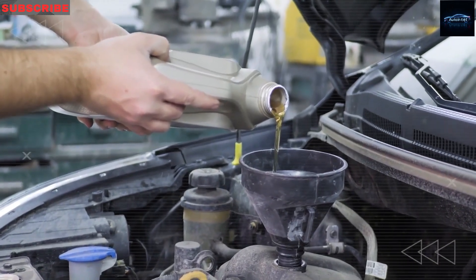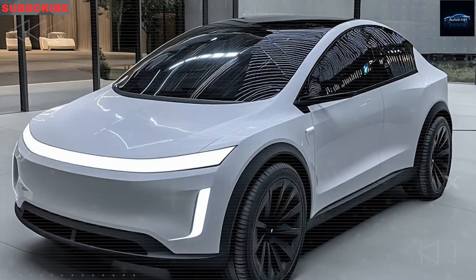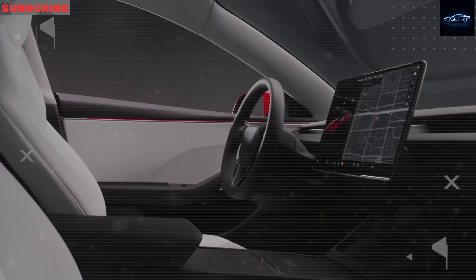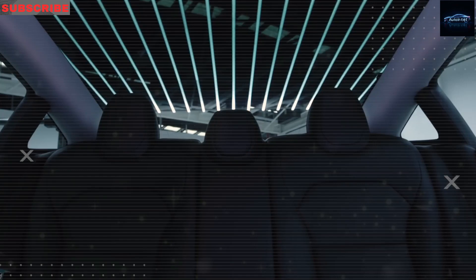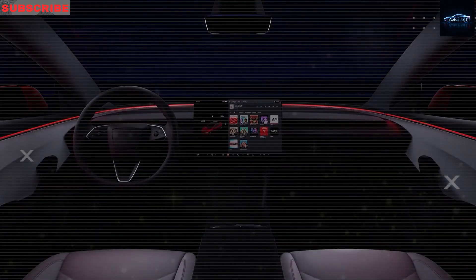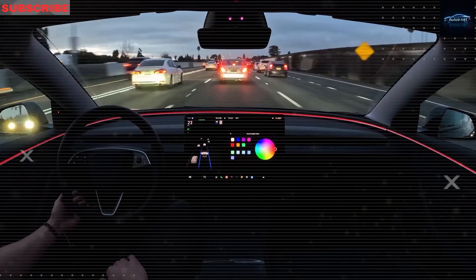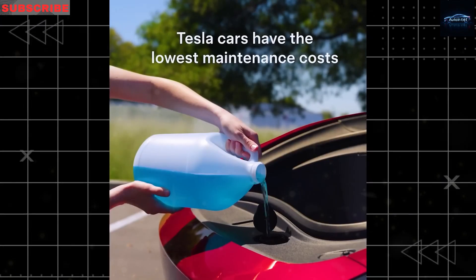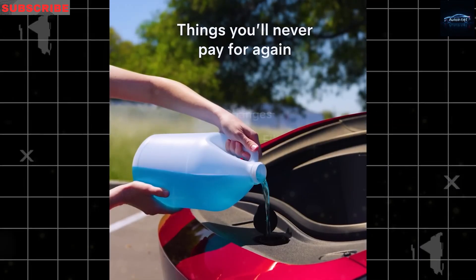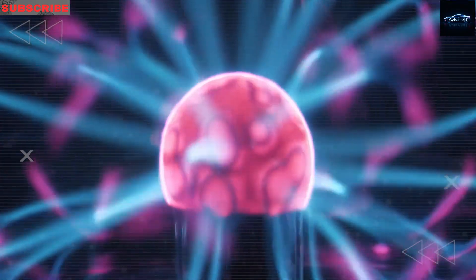Inside, the Model 2 is built to be clear and comfortable, designed especially for people who prefer easy-to-use features rather than flashy tech. Instead of hiding settings inside confusing touchscreen menus, Tesla includes a 14.7-inch screen with large text and high-contrast visuals. Studies show that older drivers prefer buttons and knobs to touchscreen-only setups, and the Model 2 includes real buttons for things like the heater, windshield wipers, and gear selection. This makes it less distracting and easier to learn, especially if you're not used to modern car systems.